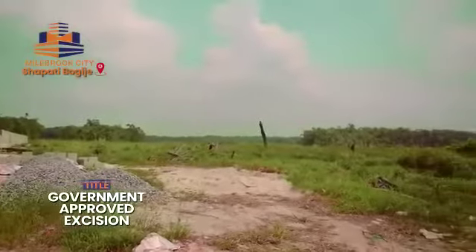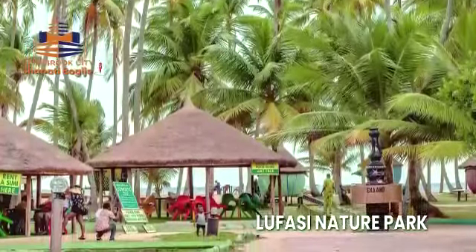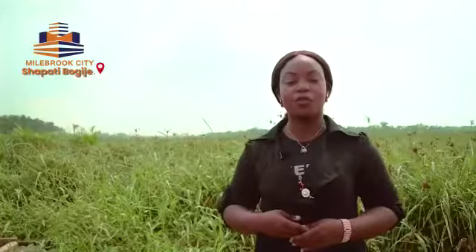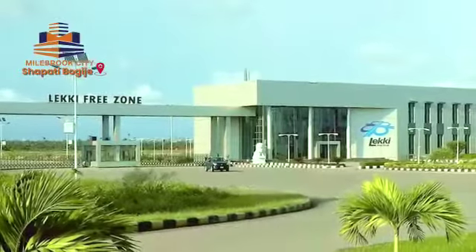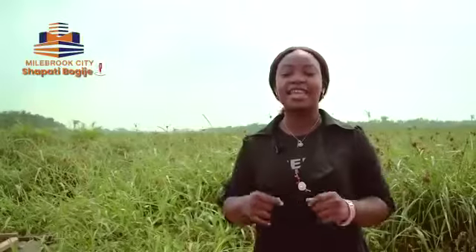The title on this land is government approved excision, so you will not be getting what you got versus what you ordered. Landmarks surrounding Marburg City are Lufasi Nature Park, Ommu Resort, La Cue Gulf, even the very popular Leki Free Trade Zone, the Pan-Atlantic University and Eleganza Industrial City, Eleco and lots more.